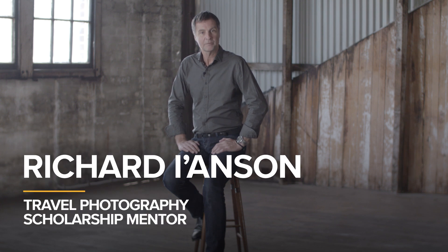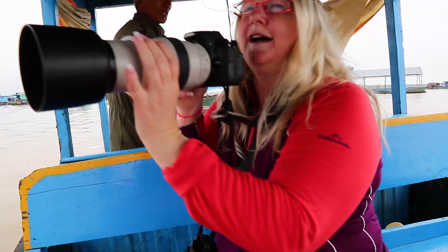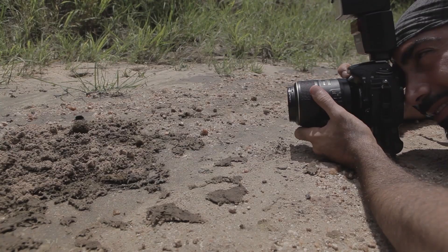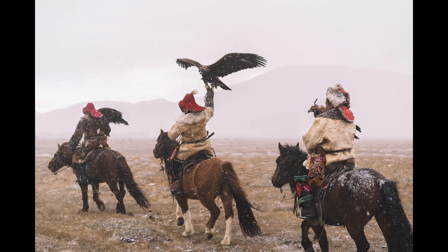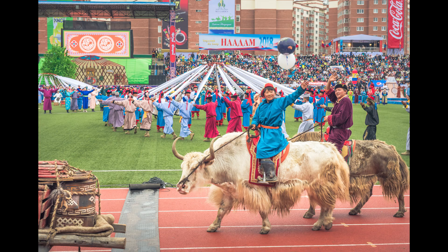Hi, I'm Richard Ianssen, a Canon Master and the World Nomads Travel Photography Scholarship Mentor. I'm looking for an aspiring travel photographer to join me on my next assignment for World Nomads, a 10-day, all-expenses-paid trip to Mongolia to teach them how to turn their passion into a profession.